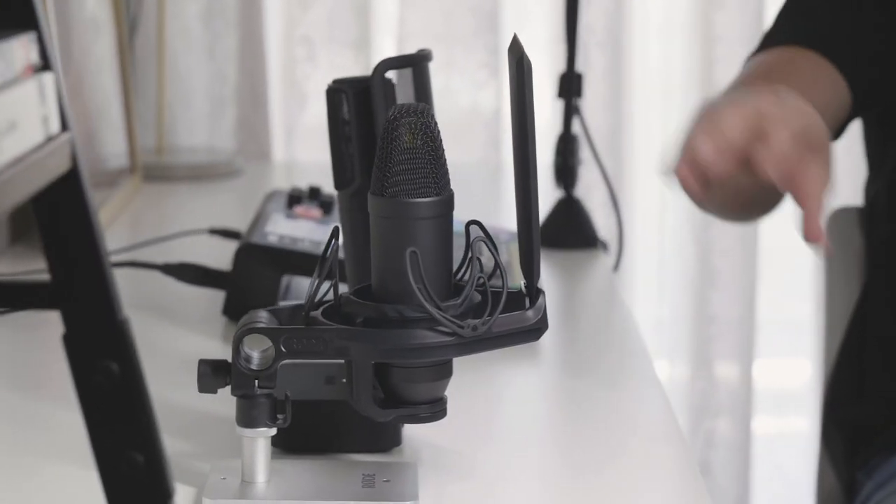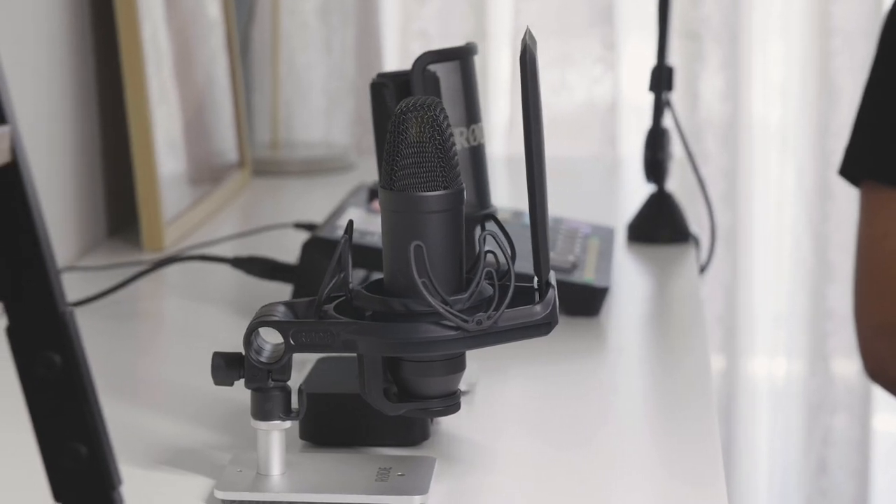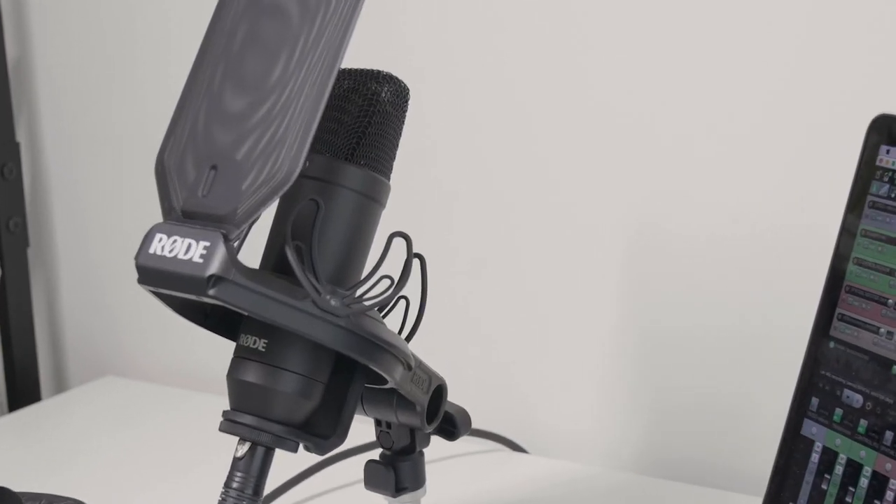Condenser microphones, such as the NT1, are generally more sensitive with a wider frequency range. They have a more transparent sound, and when used a little further away from your mouth, would deliver a natural conversational tone.